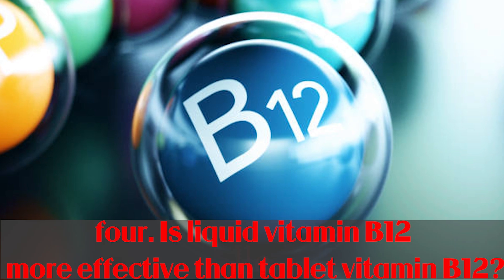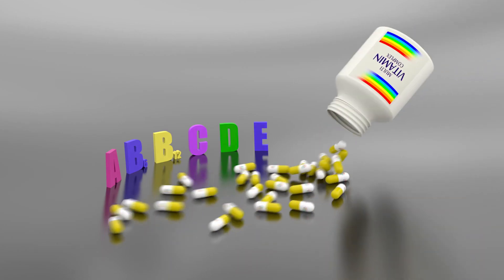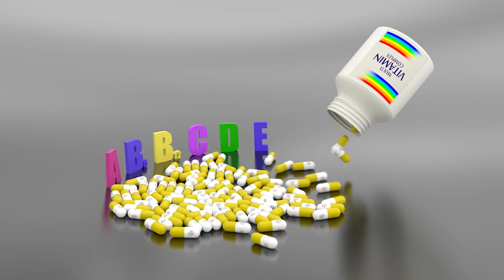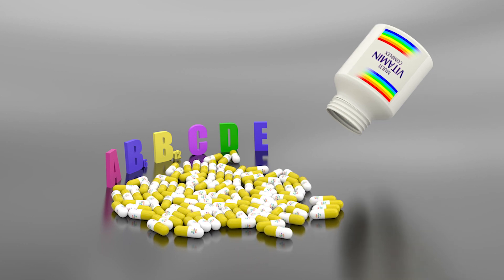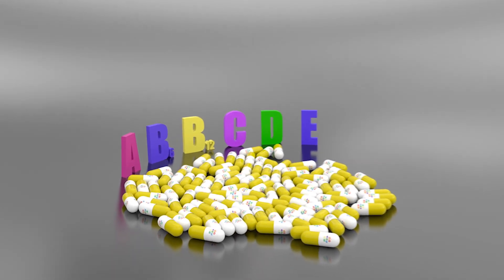Vitamin B12 pills are not just available in liquid form. Many specialists believe that intramuscular vitamin B12 injections are the most effective and safest alternative, and are regarded as the gold standard for B12 supplementation. Both liquid and tablet versions of vitamin B12, on the other hand, are safe, effective, and inexpensive.